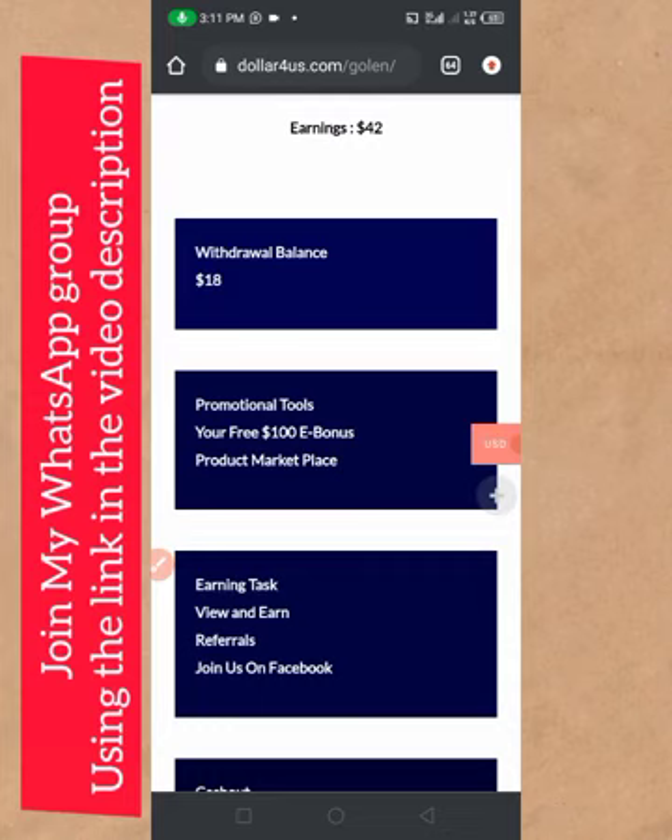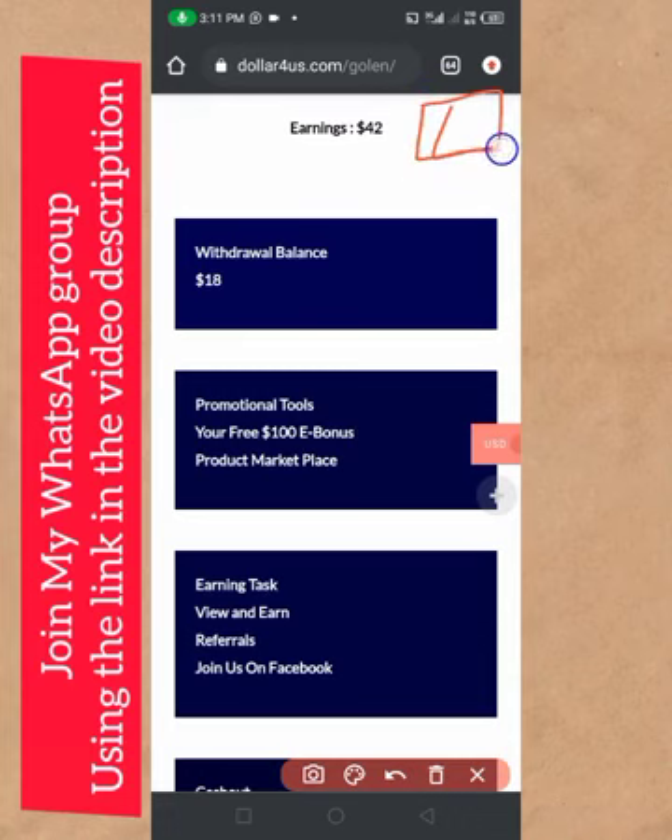If you click the first link in the description of this video, it is going to take you to the home page. Once you land on the home page, click the menu icon — you will find it at the top right-hand side. Click the menu icon, then click registration.